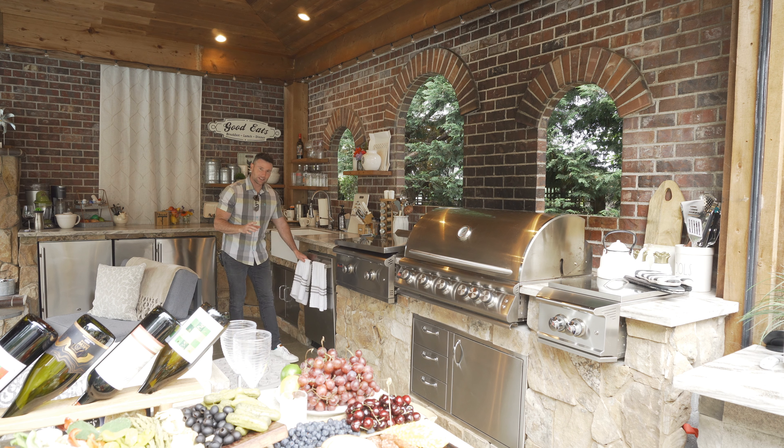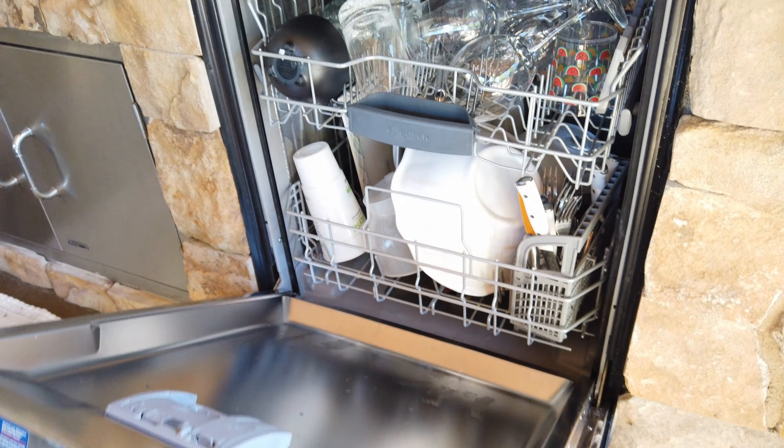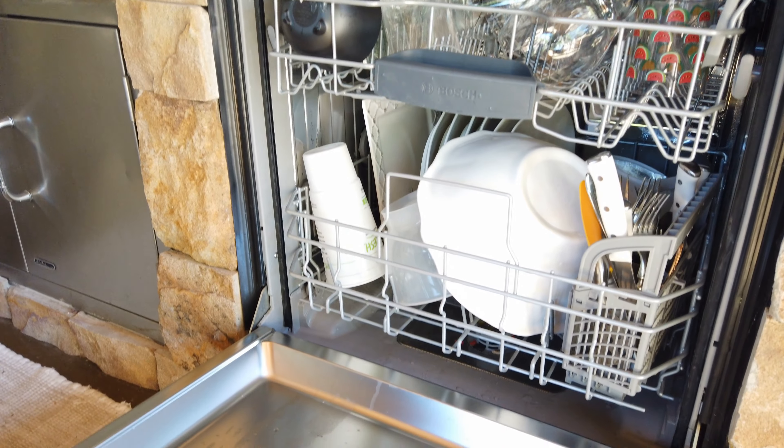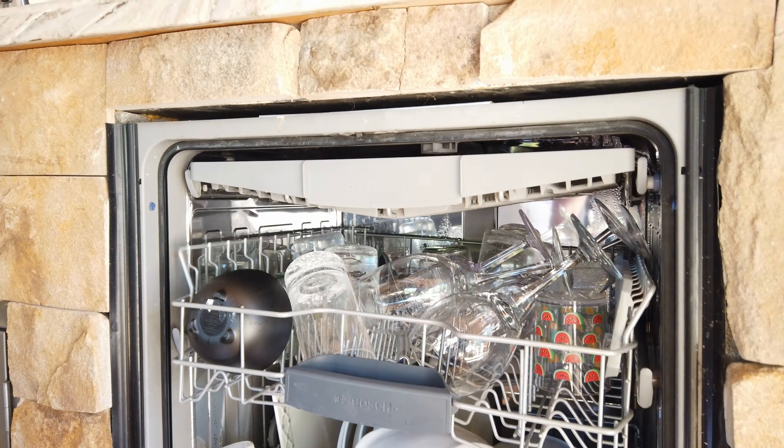Moving on over, we have a dishwasher. This is by Bosch — we're going to have a link below. It's nice to be able to have a dishwasher in your outdoor space. Get the night all closed off and just throw your dishes in there. You're good to go.